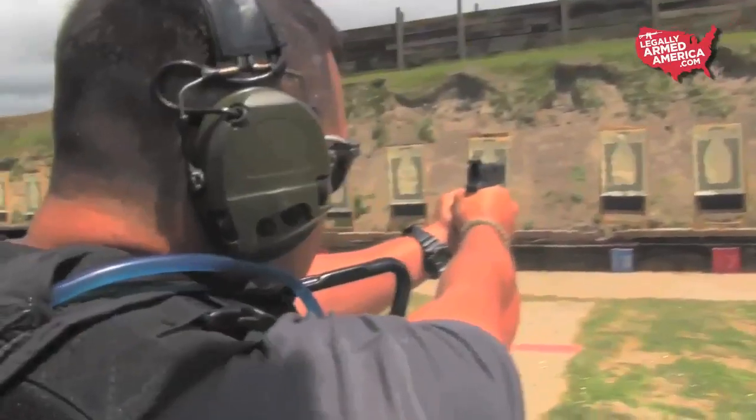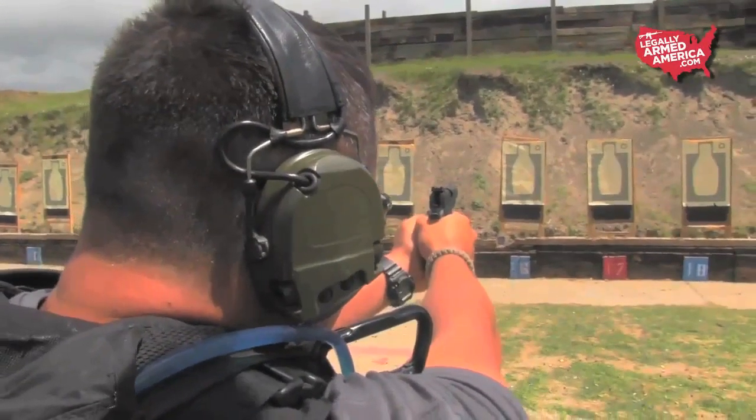This thing is a blast. The 22 TCM round runs at about 2,000 feet per second, with very little if any recoil, and a nice big ball of flame fires out the end when you shoot it. A lot of fun. You can take this out — talk about a plinking gun — this is a plinking gun that you can also pack on your side and use for self-defense.